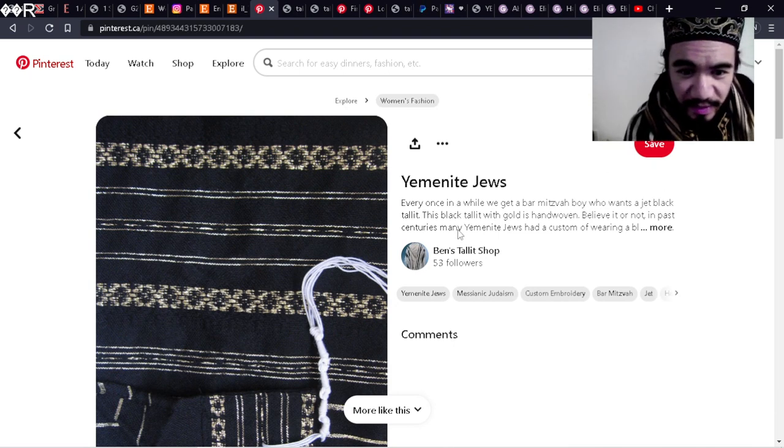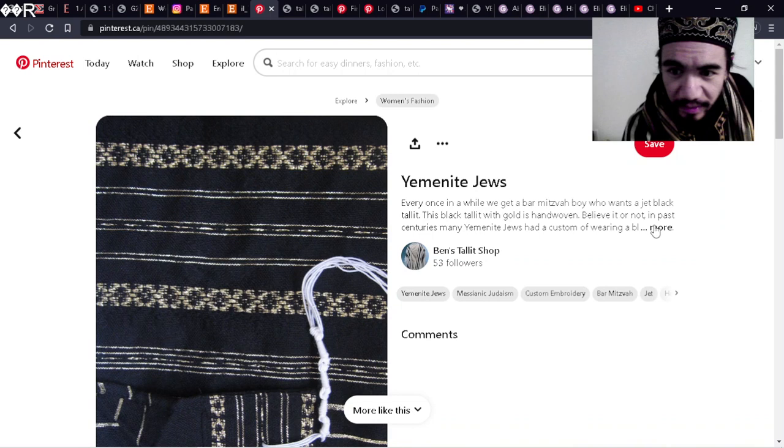Let's look at some tallits together. These are mostly Yemenite or Yemenite style tallits.